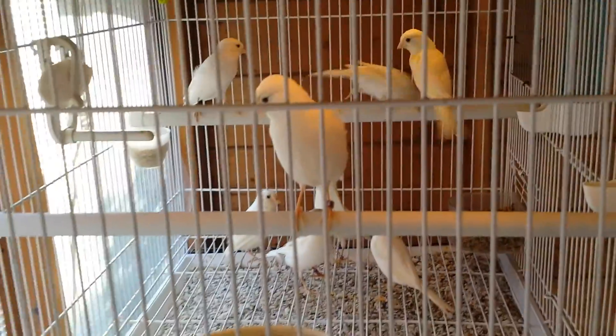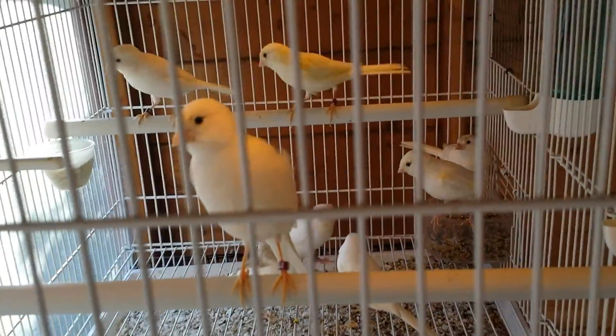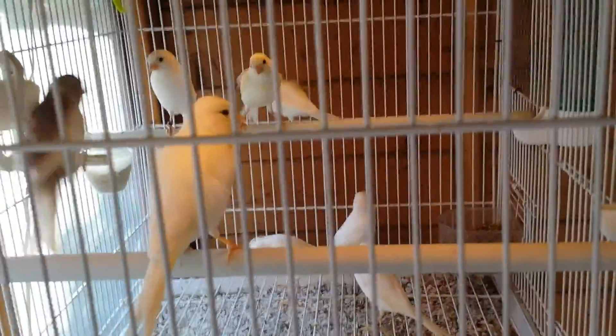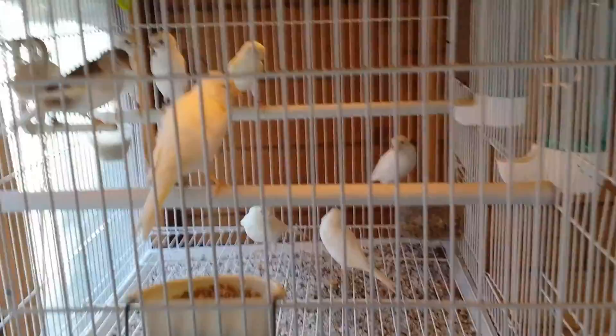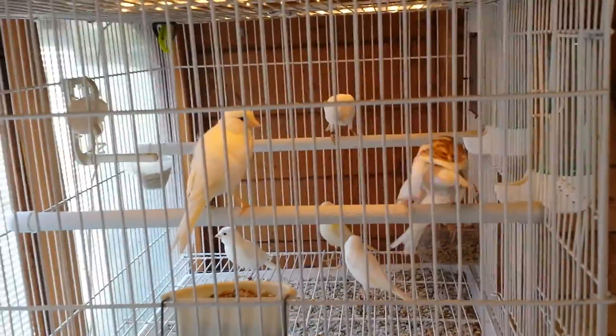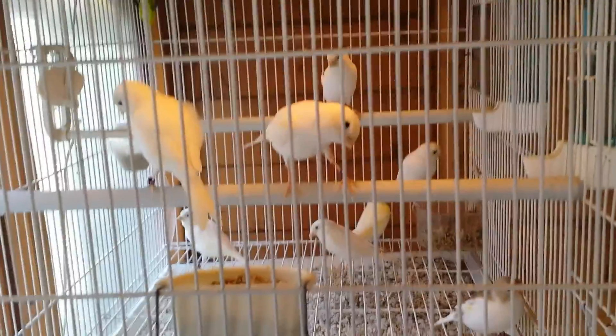After that, here are all my white canaries — all purebred white canaries. Some of them are Gloster, some are Irish Fancy, some are the bigger ones. Some are from 2015 and some from 2014. They look a little bit yellow because of the yellow lights on top reflecting, but they are all pure white.